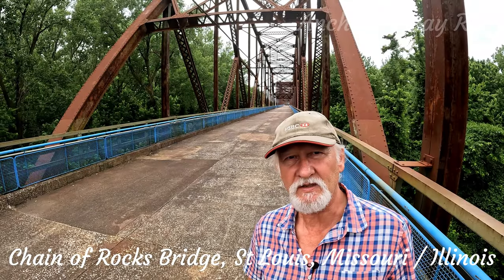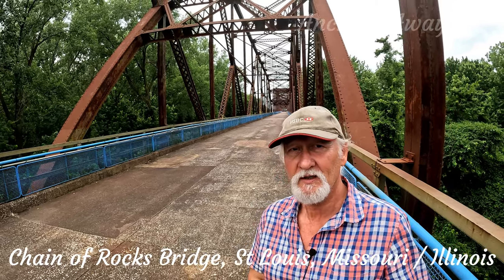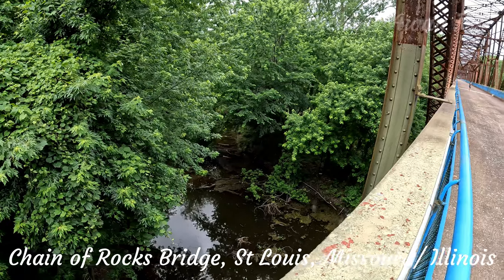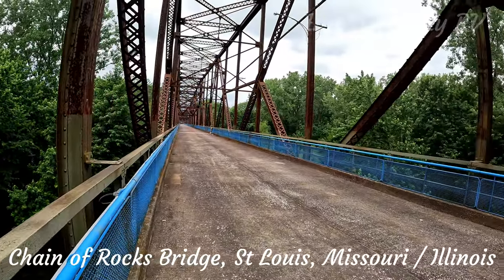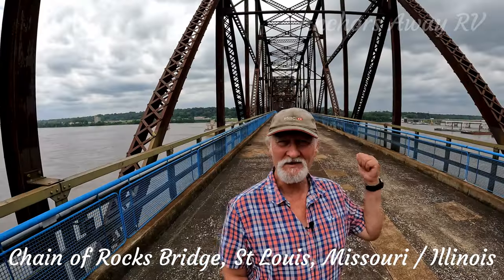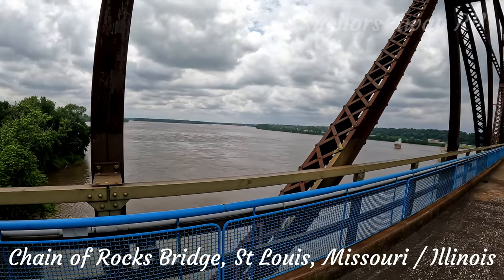It's part of the old Route 66 route, so if you're doing Route 66, this is one of the places you want to come and have a look at. Behind me is the state of Illinois, and over this side is Missouri. Of course, this here is the Mississippi River.